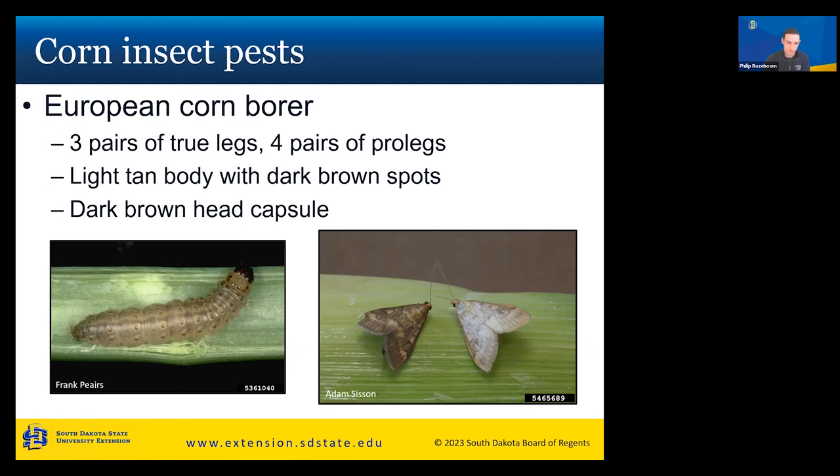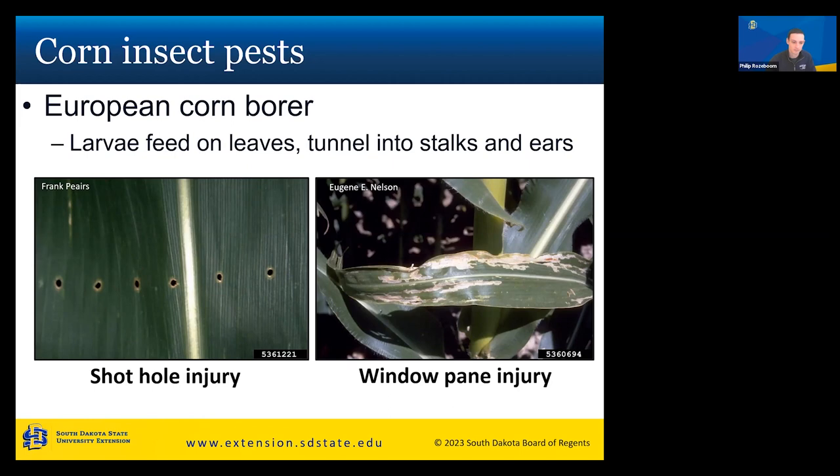When scouting, look for the larva more than the adults, as larvae cause the most damage. Damage to look for on leaves includes shot hole injury and windowpane injury. Shot hole injury occurs when young larvae feed on an unfurled leaf — they chew through the curled leaf and when it unfurls, you see multiple holes. Windowpane injury is caused by younger larvae skimming the surface of the leaf since a corn leaf is very tough to chew through. In later stages, the larva will bore into the stalk of the corn.